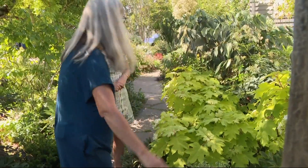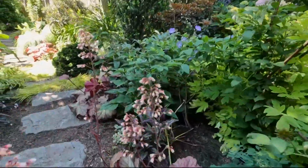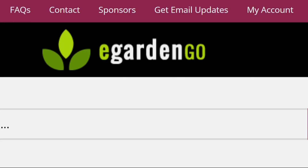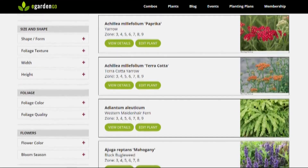Today, her passion lies in helping others discover gardening for themselves. You know, it's easy to come into a garden like this and think, oh, I can't do that. She created a website, eGardenGo.com. It offers a free, searchable database of plant combinations that users can try.